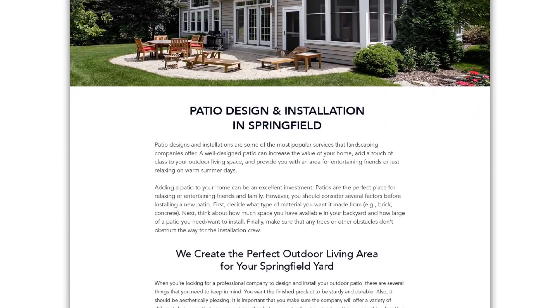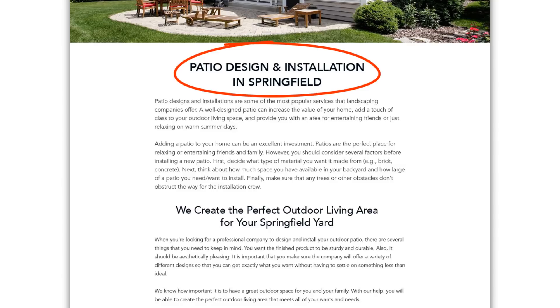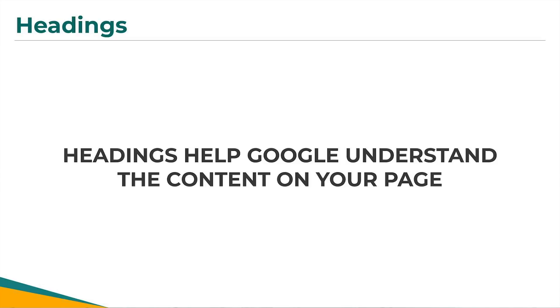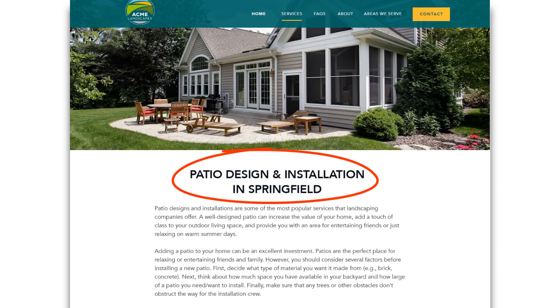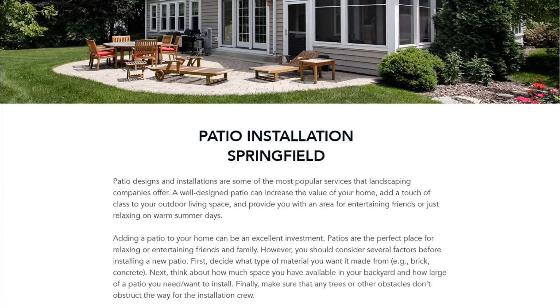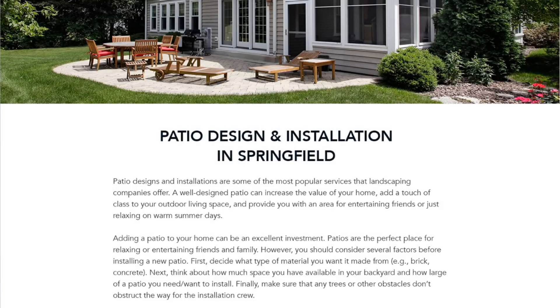The third on-site optimization component is your headings. In general, your pages or blog posts are going to have some sort of title and then corresponding headings, which break up the text and differentiate different paragraphs on the page. These headings are incredibly valuable to Google — even more so than the body text itself — because this is how Google identifies the summary of the content on your page. There's a specific formula you'll want to follow for optimizing these, starting with your title, which is just the first headline that appears at the top of your page. The main thing you must do here is include the focus keyword for that page in the title — for example, patio installation Springfield, or as part of a phrase like patio design and installation in Springfield.